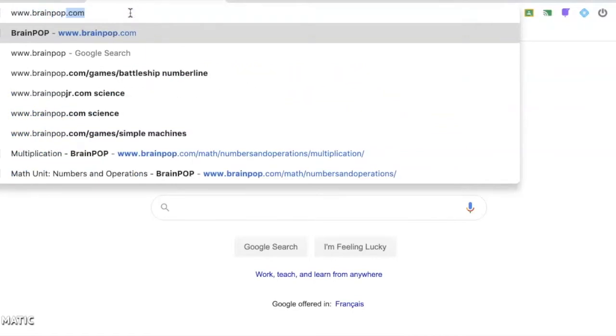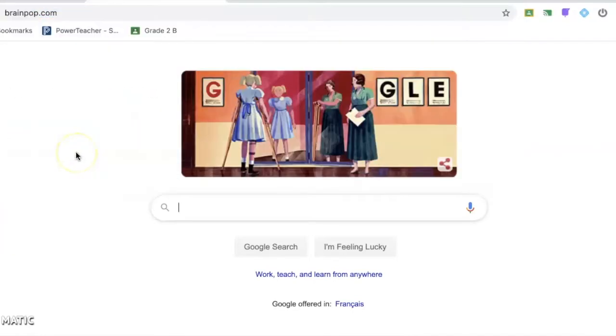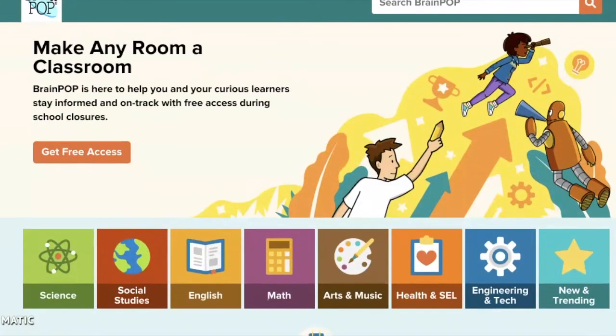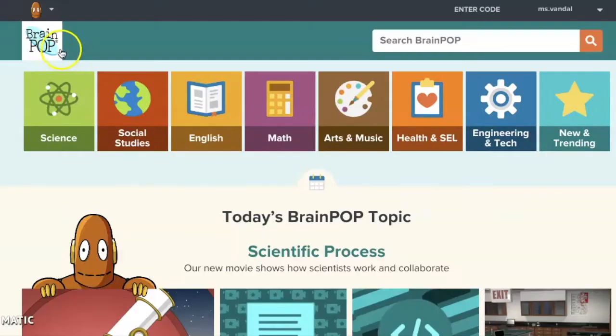First, on your laptop, phone, or tablet, you're going to type in www.brainpop.com to go to the homepage. Here you're going to see that there is actually free access during the school closures, and that's one of the reasons why I want to highlight BrainPop. You can learn science, English, math, art and music, health, engineering and technology, and some new and trending topics.